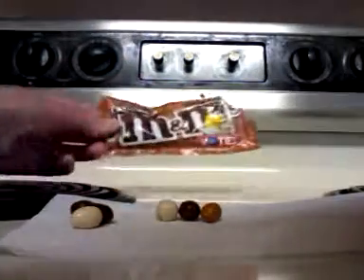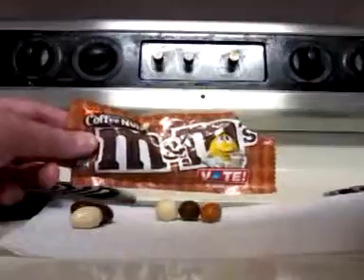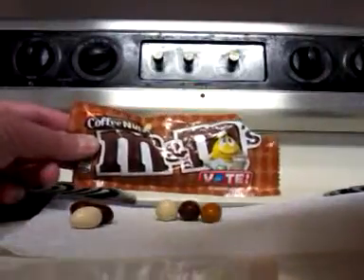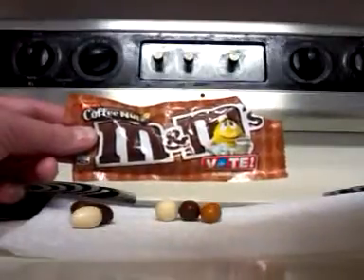Coffee Nut M&Ms — go vote for your favorite one on the M&M website. I'm gonna vote for mine. Thanks for watching this review, and please stay tuned for more FlybyNight games, reviews, and other fun stuff. Thanks for watching, see you next time. Bye!